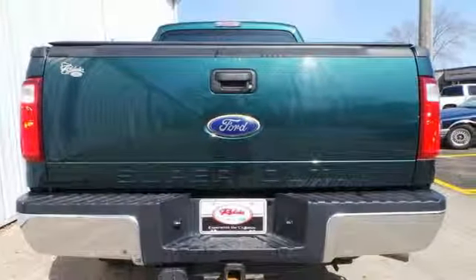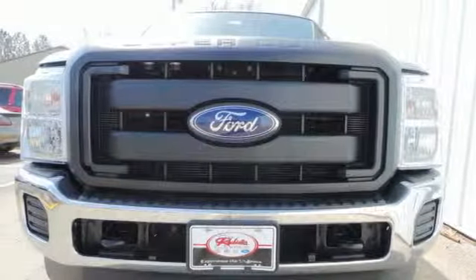With the perfect blend of power, performance, and refinement, this F-250 is the top pick for your heavy-duty truck needs. See it for yourself today.